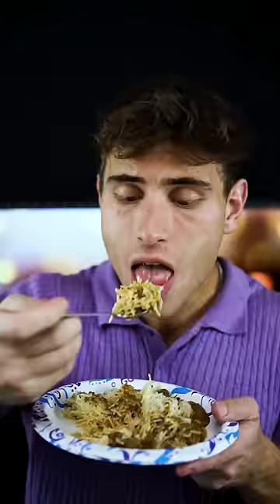Our first meal is going to be lamb vindaloo. This tastes authentic. Whoa, bruh. This tastes like restaurant quality Indian food.